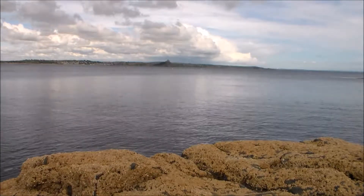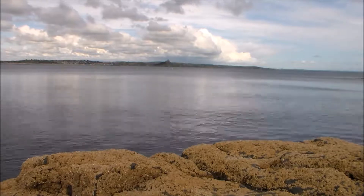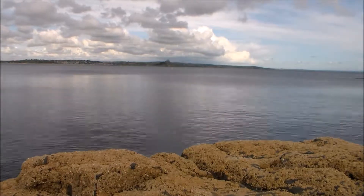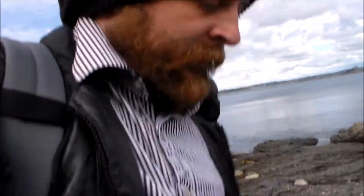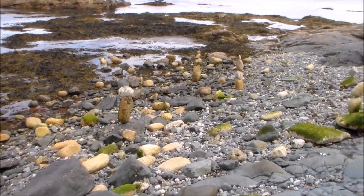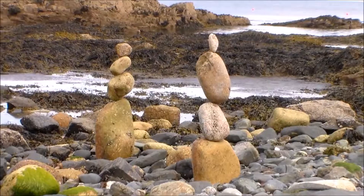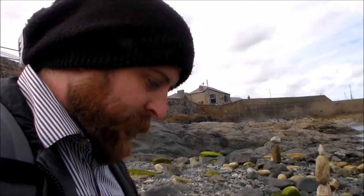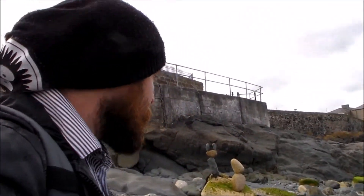Looks like a pretty good spot to read a book, and I just get to look at this. As I've been sitting here chilling, I've been watching this guy over here. He's been stacking stones — balancing stones. They're quite incredible what he's done. Kind of eerie. I love the idea of these stacked stones. They're just so temporary — the tide will come in.